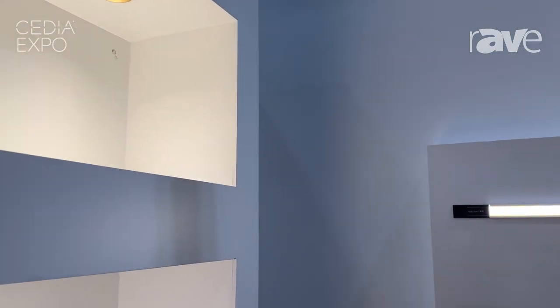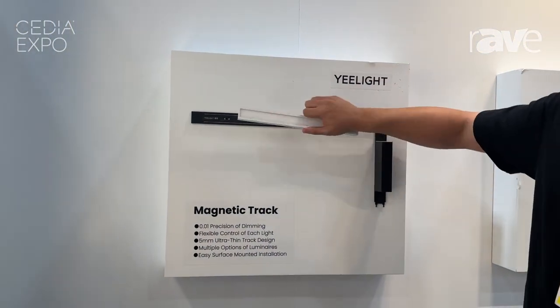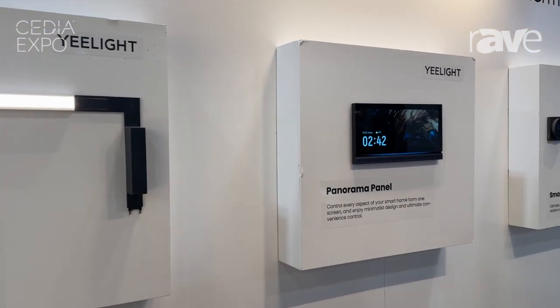We also have the track light. It's easy to install — it's magnetic, very easy to install. And we also have the control panel.